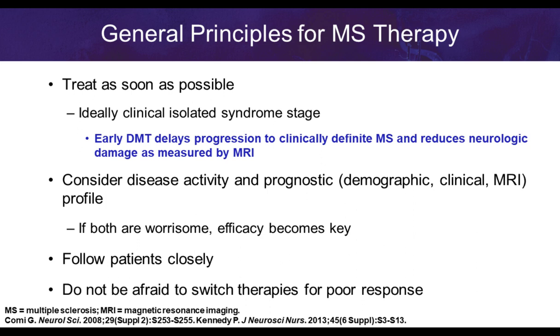Thank you, Dr. Cannon. Our general principles for treating MS are to make a diagnosis as early as possible and treat as early as possible. When somebody presents with their first event — clinically isolated syndrome — we want to get them on treatment because delays can lead to disease progression that cannot be reversed. The inflammatory process in MS is ongoing, causing damage within the brain and central nervous system, so we want to prevent that by starting treatment early.